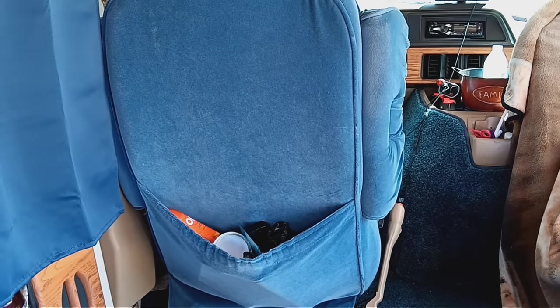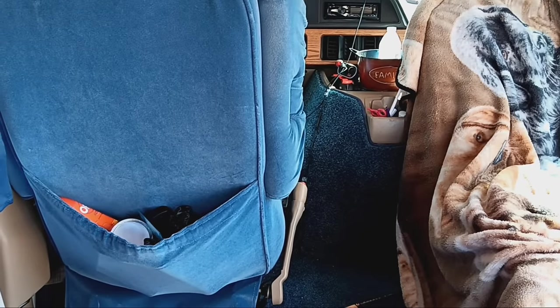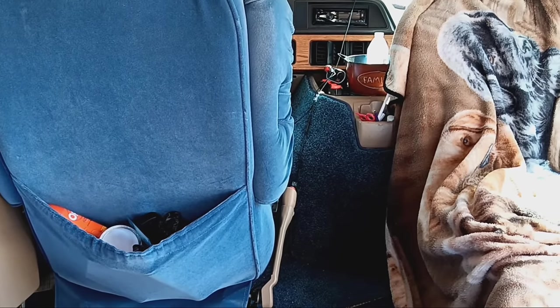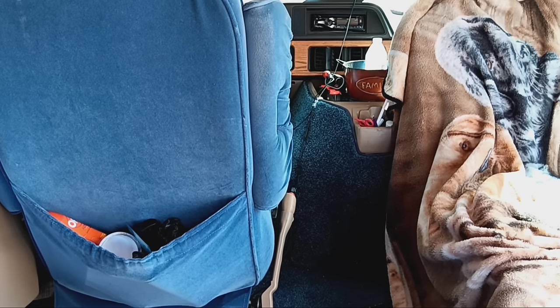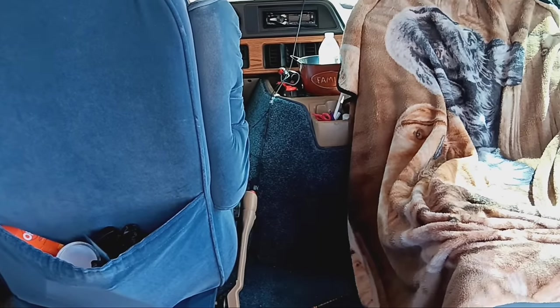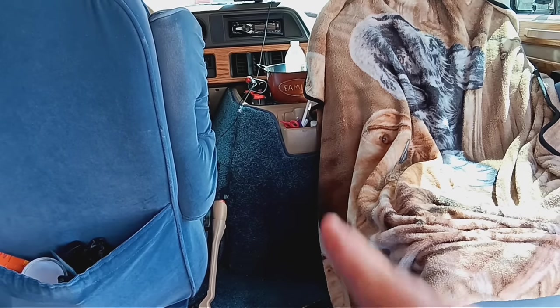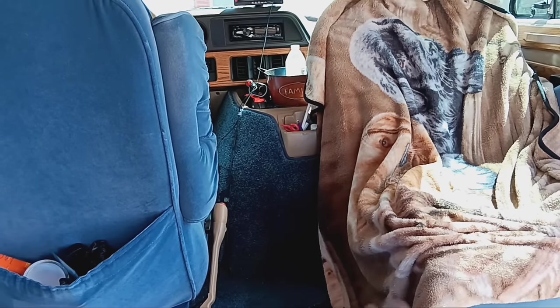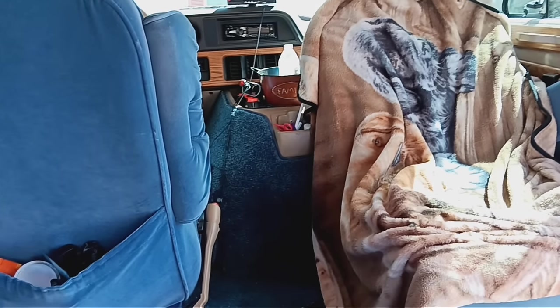There's not that much in here — I try to keep it minimal because I'm not living in mine, I'm just going camping. There's a difference between camping and living in a van. When I travel I put my cooler in here, or eventually I might get a refrigerator. I sit Gizmo's water up on it so he can get to it when we're traveling.